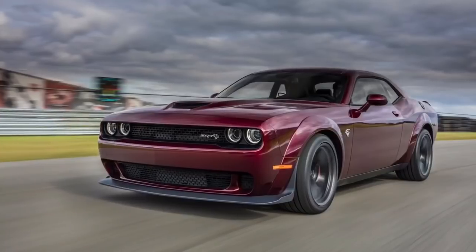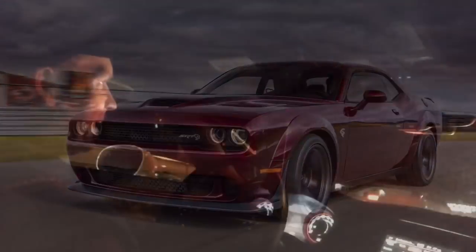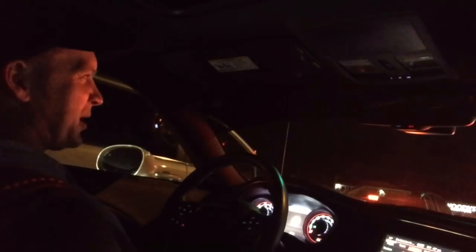That really upset a lot of Hellcat owners, especially people who paid top dollar. To add insult to injury, FCA also announced the new Hellcat Widebody — which has fender flares, wider tires, and runs a tenth of a second faster in the zero-to-sixty. That costs an extra eight thousand dollars, which has made traditional Hellcat owners even more upset because now their car is number three in the lineup.